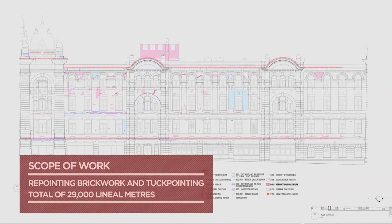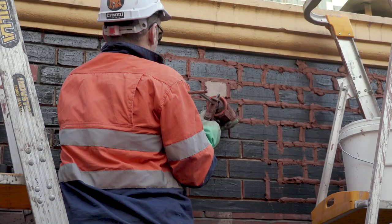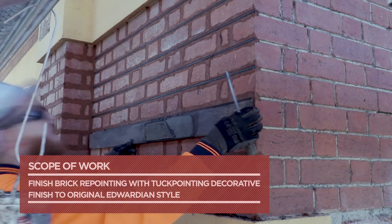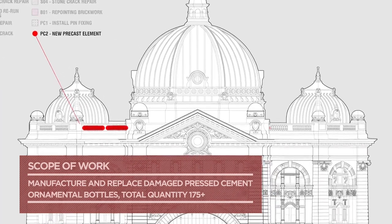We worked pretty closely with Bilt, who were the managing contractor on the project. The original scope was certainly the repointing — kilometres of repointing of bricks — and the render repair. Other items that flowed into that were the clock tower strengthening, structural steelworks and vertical post-tensioning, a lot of stonework, stone repairs, and stone repointing.